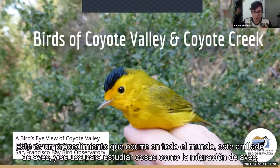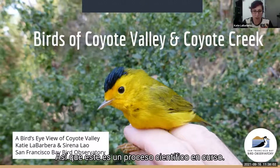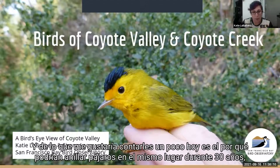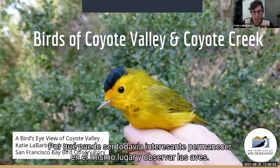Bird banding is a procedure that happens all over the world, and it's used to study things like bird migration, the size of populations, how well they're reproducing, and how they're being impacted by things like fires and drought. This is an ongoing scientific process — Coyote Creek Field Station has been banding birds for more than 30 years. What I'd like to talk about today is why you might band birds in the same place for 30 years, or go out and bird the same place like Coyote Valley for many years — why it can still be interesting to stay in the same place and watch the birds.